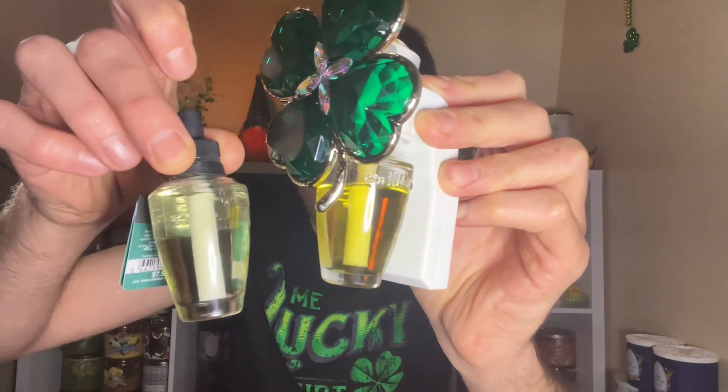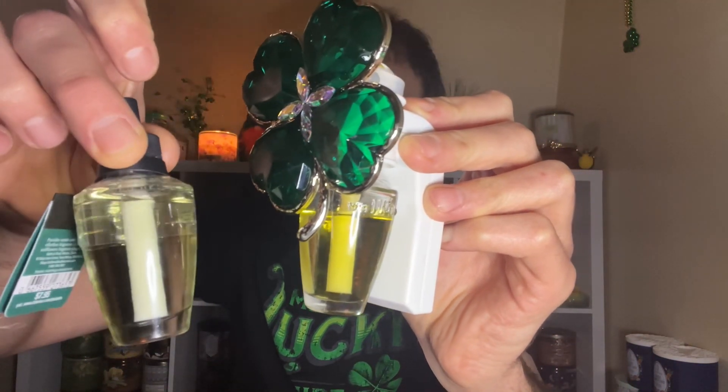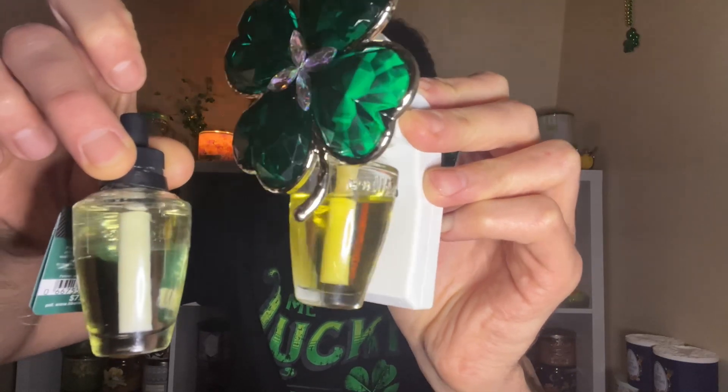Hopefully you guys can get your hands on the shamrock, the beer plug-in, and the Irish Cream Pound Cake wallflower refill. It has kind of a yellow creamy color — it starts out with a yellow clear liquid and then it really turns into a deeper yellow once it starts to warm up. Absolutely amazing.